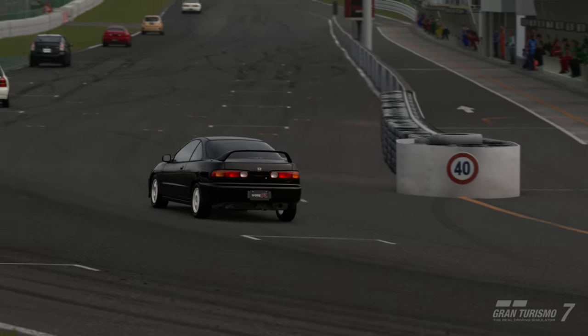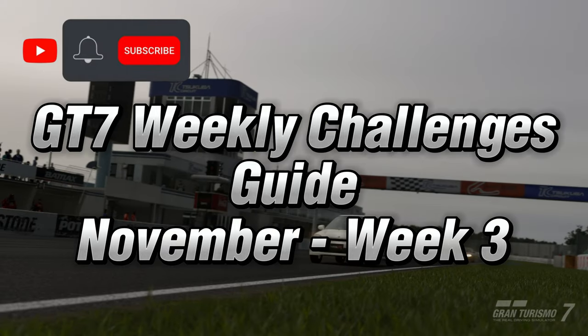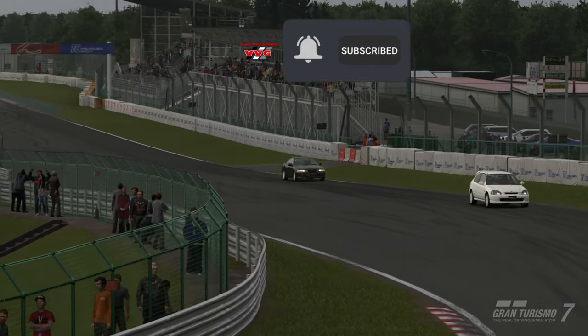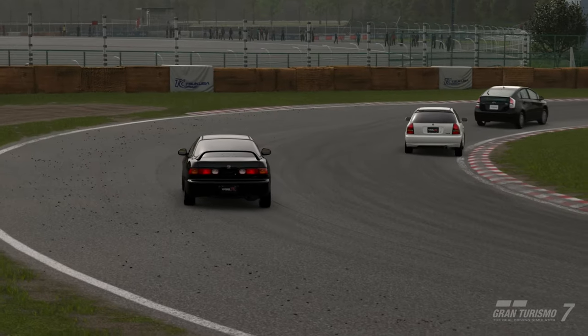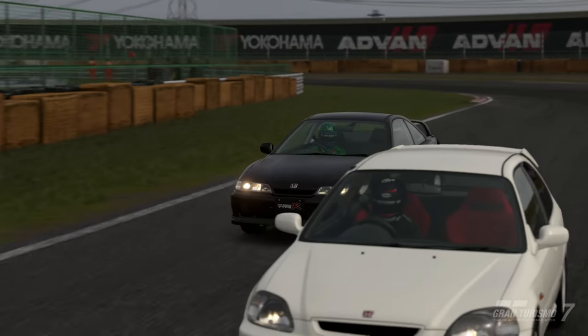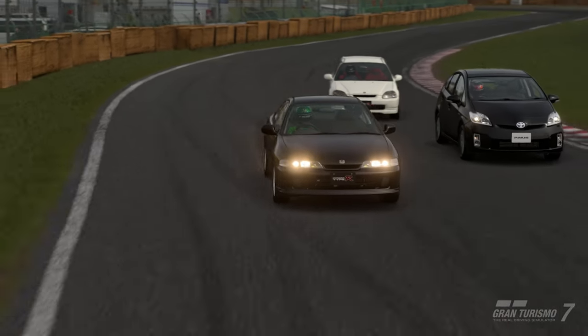Hello everyone, and welcome to this week's new GT7 Weekly Challenges Guide for November Week 3. If you appreciate our videos and find them helpful, please consider subscribing. As you may already know, weekly challenge events were added with the Spec 2 update 1.40. I've had a few people asking various questions regarding this, so I thought I would try doing a guide and tune for it each week. So here we go.